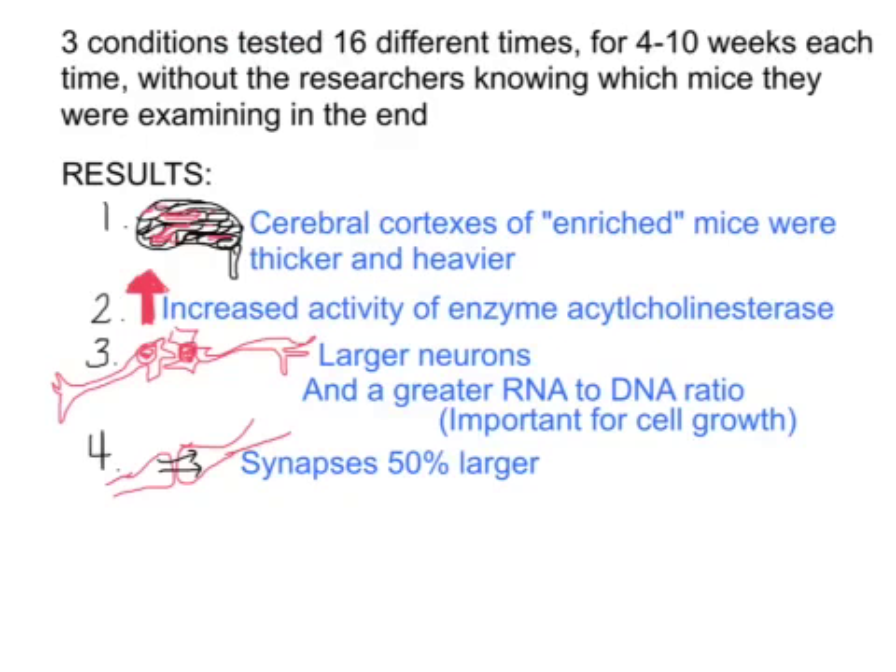The three different conditions were tested 16 different times for 4 to 10 weeks each, without the researchers knowing which rats they were examining in the end, so this would avoid researcher bias, expectations by the researchers, or confirmation bias.